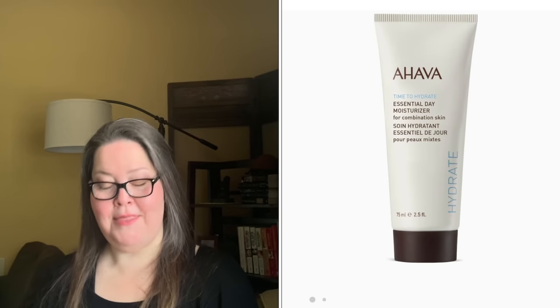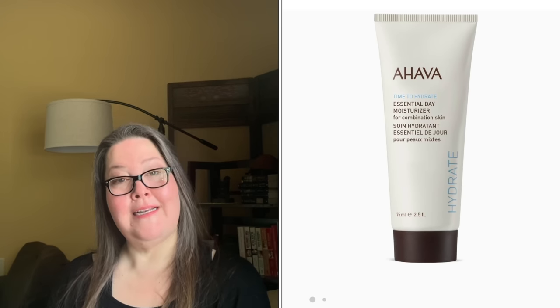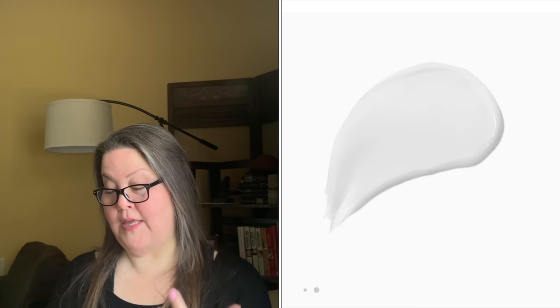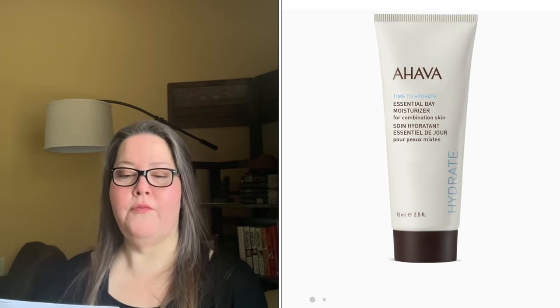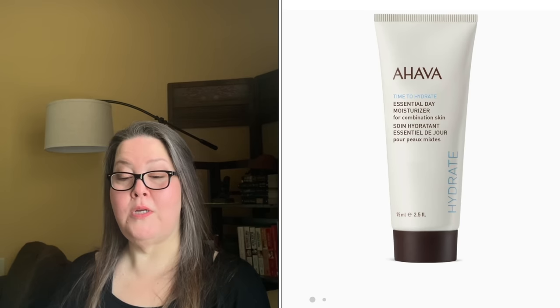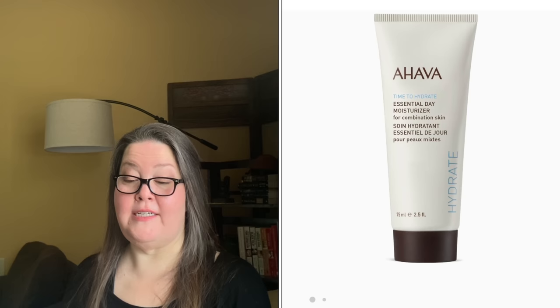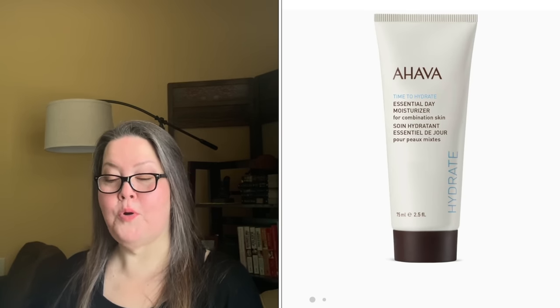Choice number three is the Ahava Essential Day Cream for Combination Skin — also a $69 value and 2.5 ounces. It's an oil-free daytime moisturizer made with OzModer. It offers combination skin balanced hydration and minimizes the appearance of pores, leaving skin soft and free of unwanted shine. It contains OzModer, aloe vera, and Hamamelis — a flowering shrub helpful for puffiness, fatigue, refining skin texture, minimizing pores, and reducing inflammation.